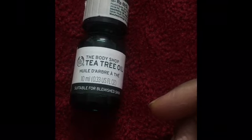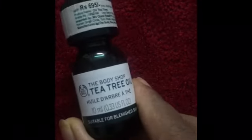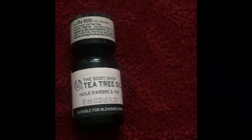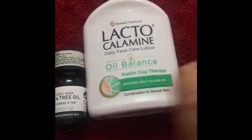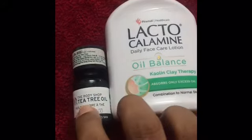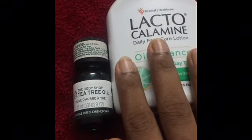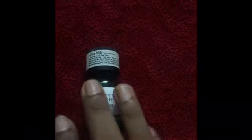The other thing you can do to prevent pimples is mix this with your face cream. I personally love mixing it with a lacto calamine oil-based cream — just a few drops of tea tree oil. I use it every night before I go to bed, and so far I have not seen pimple issues.